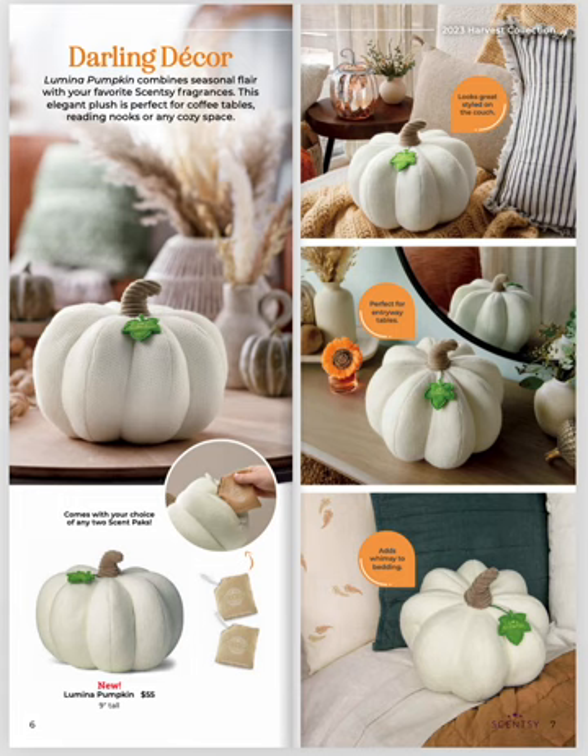New product alert! This is a pillow — great for coffee tables, reading nooks, cozy spaces, couches, beds, anything. This super cute, trendy pillow is a pumpkin, and all you have to do is add up to two scent packs inside to give it the fragrance of that space.